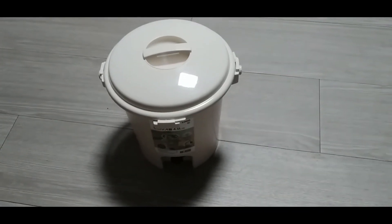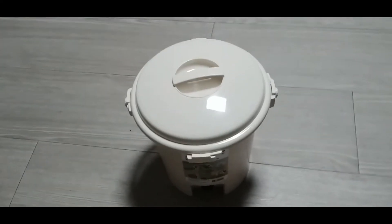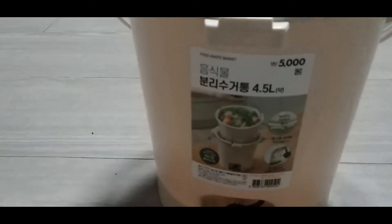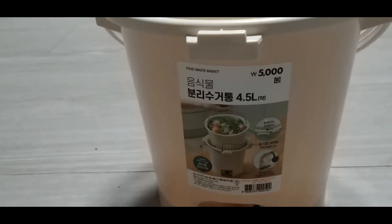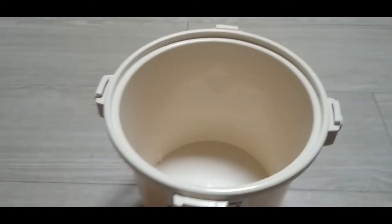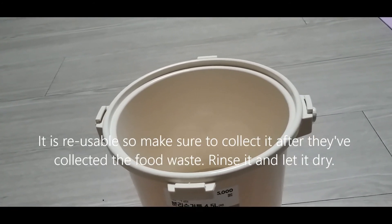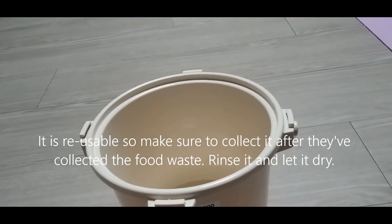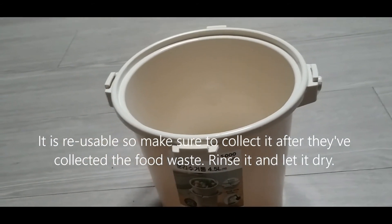What I do with my food waste: I put leftovers in the freezer until they accumulate, then I transfer them from the freezer into this container. I got this container from Daiso — it was 5,000 won and it's made specifically for throwing away food waste. I take the frozen food waste out in the morning on collection day, put it in the container, and when I get back from work I take the container outside for them to collect.